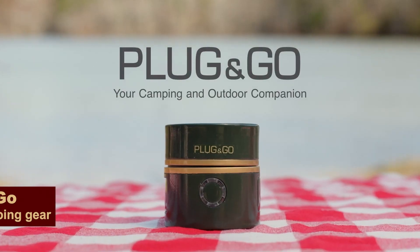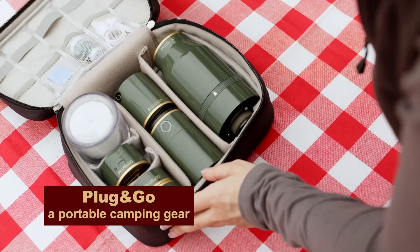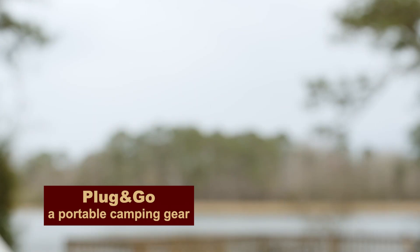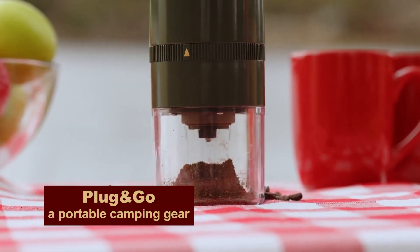If you don't want to lug a pump, coffee grinder, mosquito repellent, flashlight, and power bank, then bring your own Plug and Go. It will weigh about 60% less than the same set of individual gadgets. But it will cost you about $700.